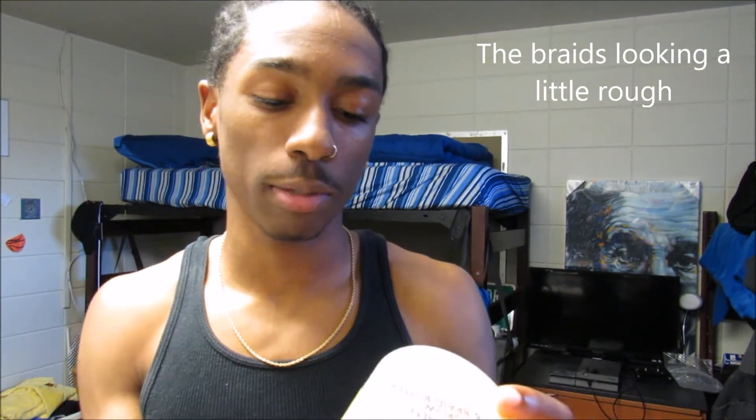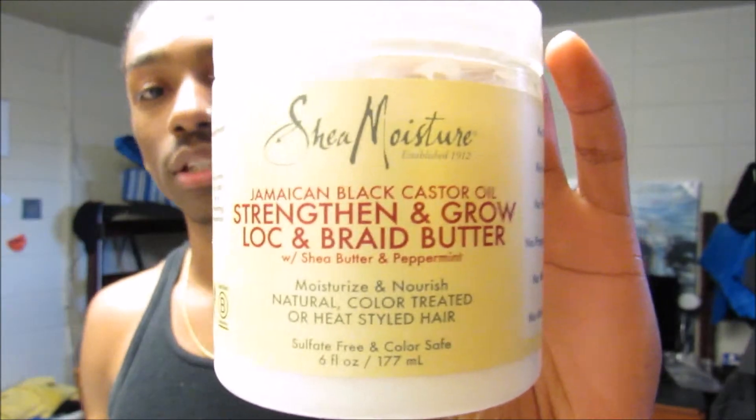I'll start off with the Shea Moisture Jamaican Black Castor Oil Strengthen and Grow Lock and Braid Butter. It's got shea butter and peppermint in it. I use it for my braids and it smells really good. The organic shea butter deeply moisturizes hair and scalp, the peppermint invigorates the scalp, and the Jamaican black castor oil promotes healthy hair growth. I use this for my braids and it really doesn't lock my hair, which is good because I'm not trying to get dreads.